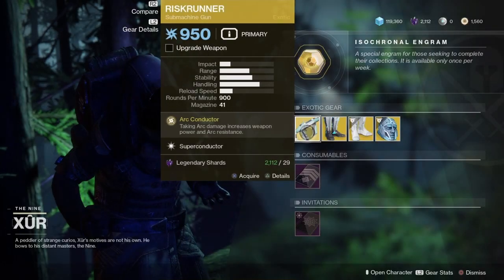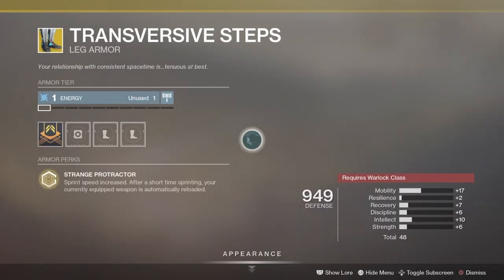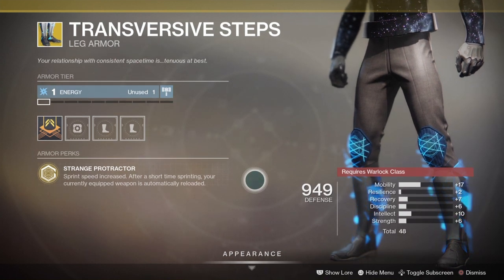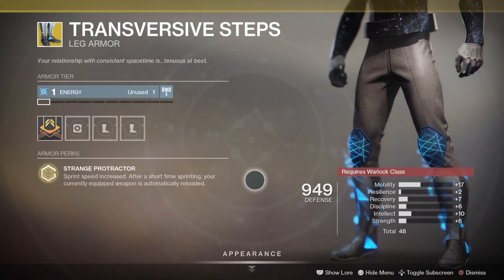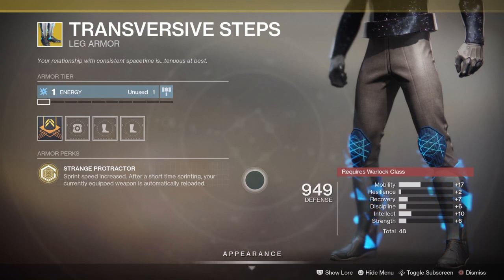This quest can also be achieved and given by Banshee. And then we have the Transversive Steps. Strange Protractor: sprinting speed is increased after a short time sprinting, and your currently equipped weapon is automatically reloaded.